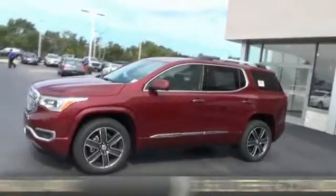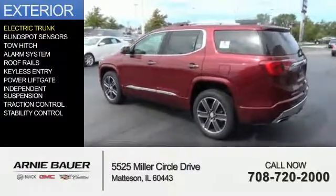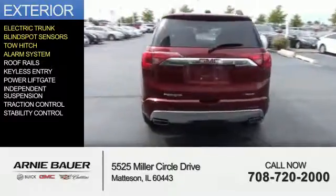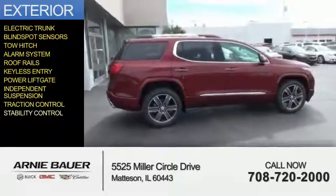It's powered by a 3.6 liter 6 cylinder engine and an automatic transmission. The features include electric trunk, blind spot sensors, tow hitch, an alarm system, roof rails, keyless entry, power lift gate, independent suspension, traction control, and stability control.